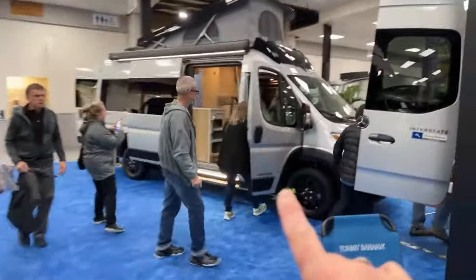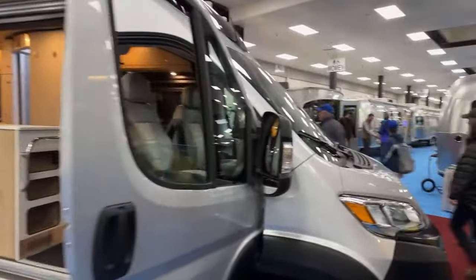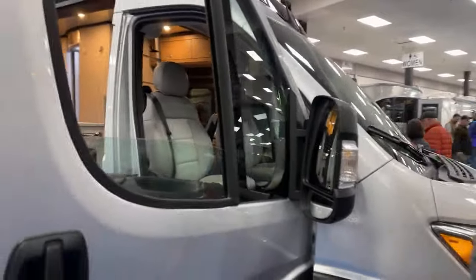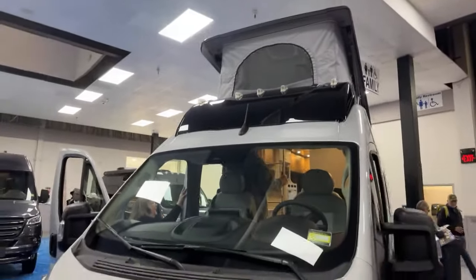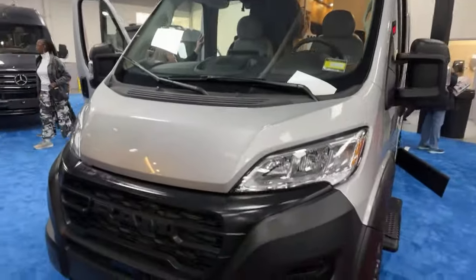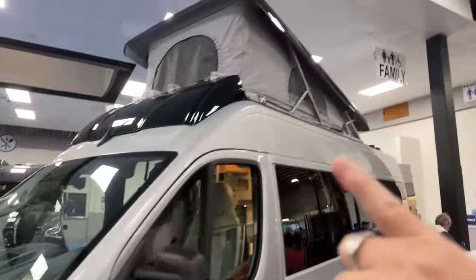They've got a new pop top — this is new, I haven't seen this before. This is the Ridgeline on the Ram ProMaster chassis. It was introduced at the Hershey RV Show in 2021 and we did a video on that. Now they've added the addition of a pop top.